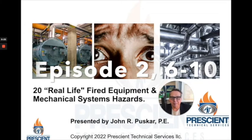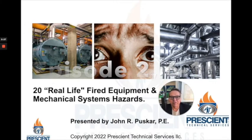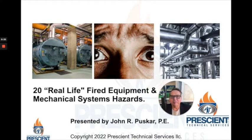Today I've got episode 2 of my 20 hazards presentation. We're going to cover items 6 through 10. So sit back, relax, remember to take good notes, and email me if you have any questions.